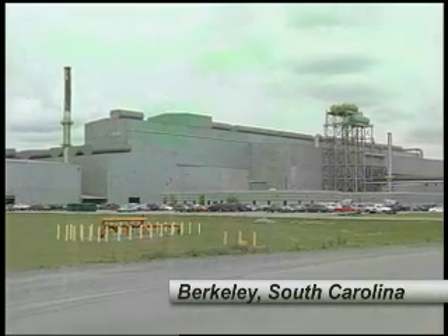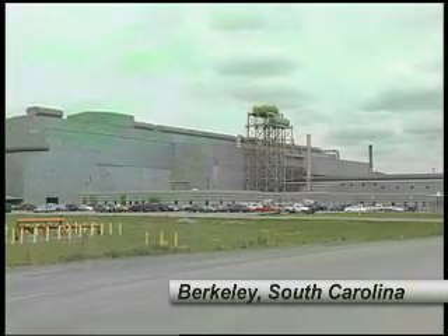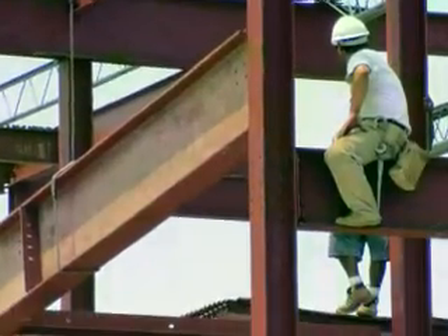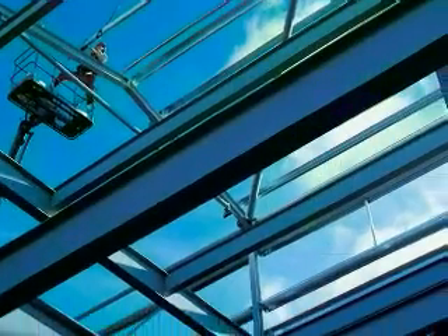Every year the Nucor Steel Mill in Berkeley, South Carolina produces more than 2.5 million tons of rolled sheet steel and 1 million tons of steel beams and girders in 20 different grades. And it all starts in the melt area.